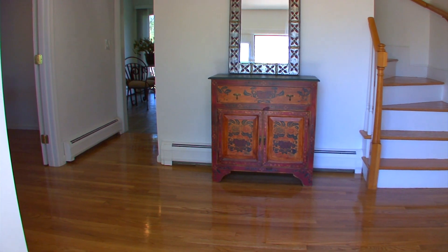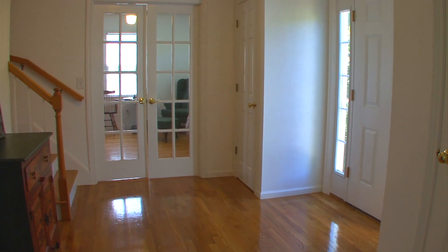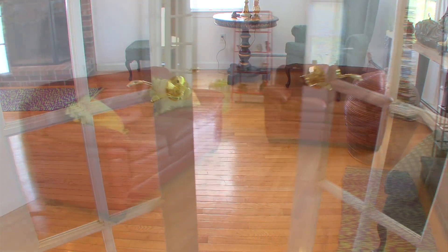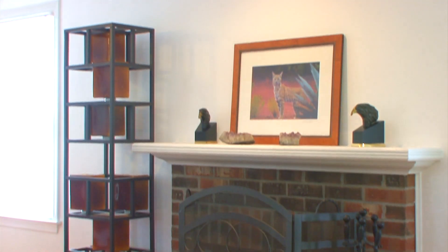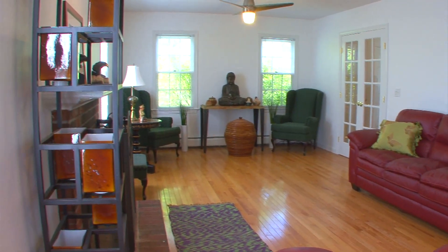The foyer inside features hardwood floors and leads you to the beautiful front-to-back living room. This spacious room has plenty of windows, a brick fireplace and mantle, more hardwoods, and French doors to turn this space into a secluded library.